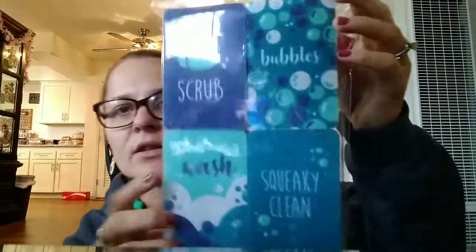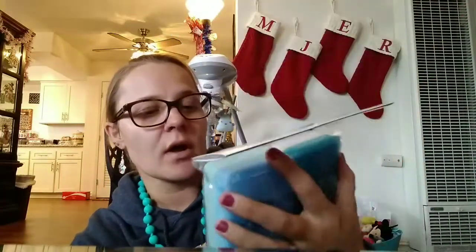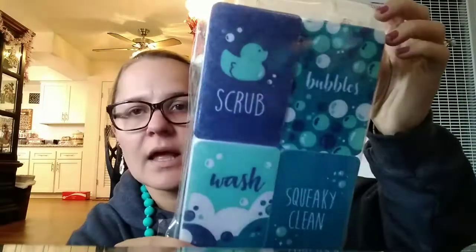So I'm back and I'm going to show you the two items that I got from Burlington. The first thing I got were the Clean Works Cleaning Sponges — you get four of them in here. They were originally $7 and I got them for $1.99 on sale. They are adorable — it says scrub, bubbles, wash, squeaky clean. Pretty much $0.50 each, so I got some more sponges.